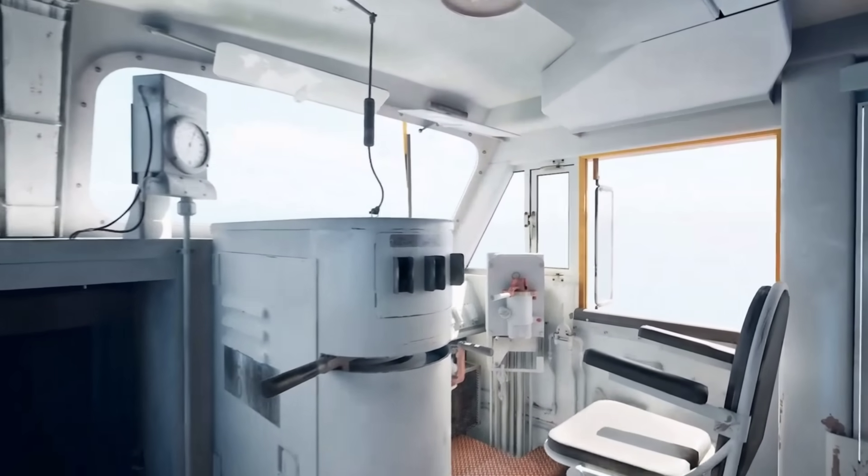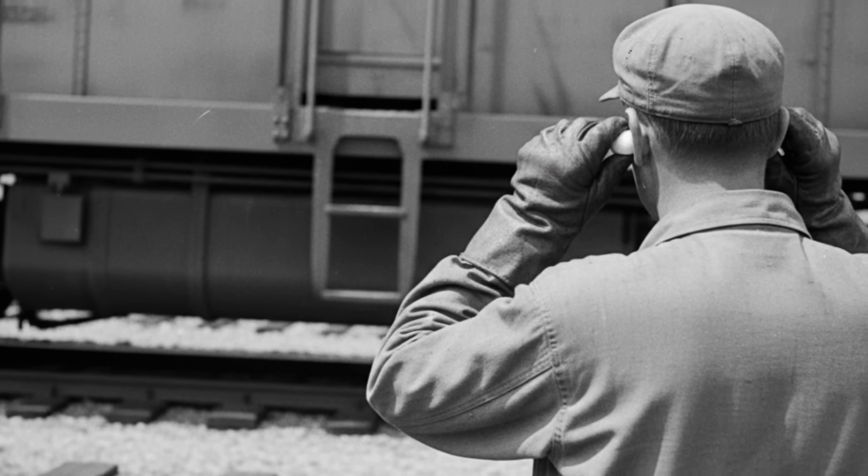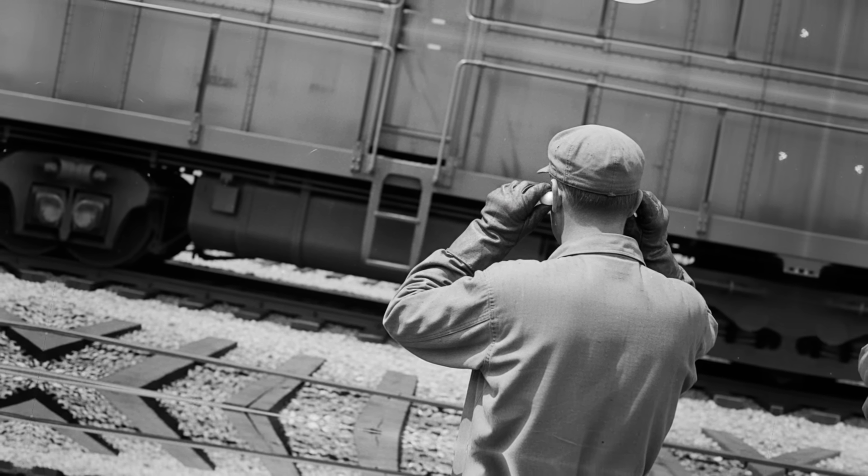Crewmen described it as a constant metallic scream, vibrating through the cab and echoing off canyon walls. Even with the doors sealed, conversation inside could be a challenge. Earplugs weren't optional — they were survival gear.